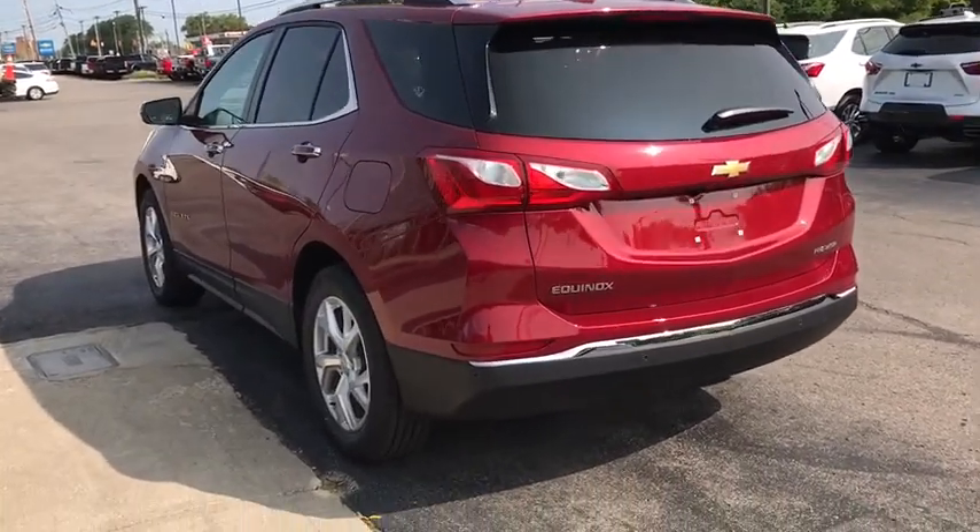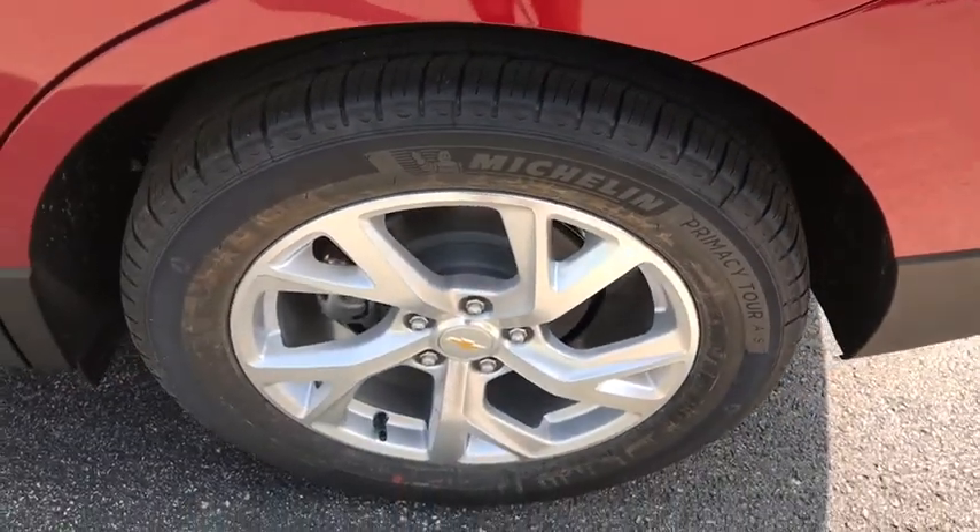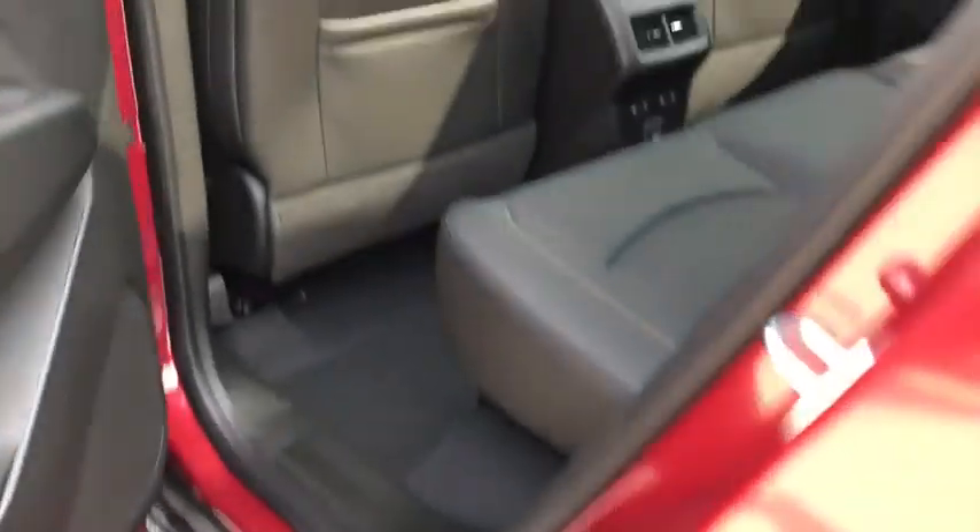Leather-wrapped steering wheel, Bluetooth, adjustable steering wheel, four-wheel disc brakes, aluminum wheels, floor mats, auto-dimming rear-view mirror, cruise control, keyless start, climate control.